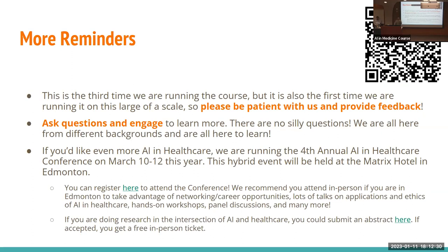This is the third time we're running this course, but it's also the first time we're running it at this large a scale. So please be patient and provide feedback — there's a feedback question at the end of the attendance tracker. At the end of the lecture we'll put that up again so you can add feedback. Please ask questions and engage during the lectures. There are no silly questions; we're all here from different backgrounds and we're here to learn.